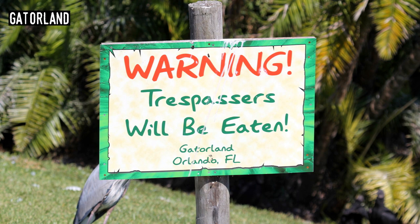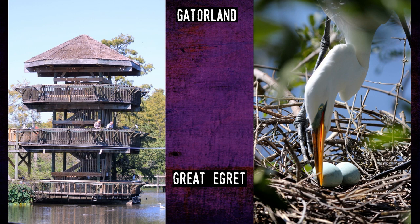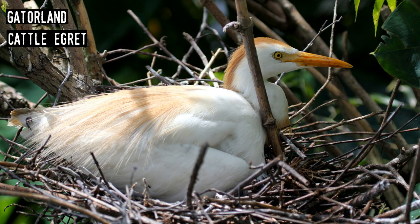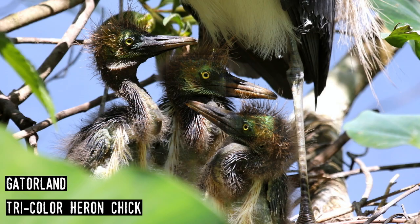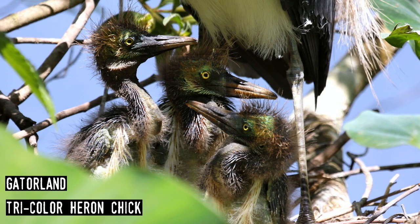Gatorland. Opened by Owen and Pearl Godwin in 1949 between the small cities of Kissimmee and Orlando, it was one of the first post-World War II attractions. When it opened, it had the inauspicious name Florida Wildlife Institute. While located on the Orange Blossom Trail, the Godwins discovered that tourists were driving right by, so the name was changed to Gatorland. Today it has one of the largest collections of crocodilians in the country, including leucistic and albino alligators, and is one of the best places in Florida to see and photograph nesting birds in spring.